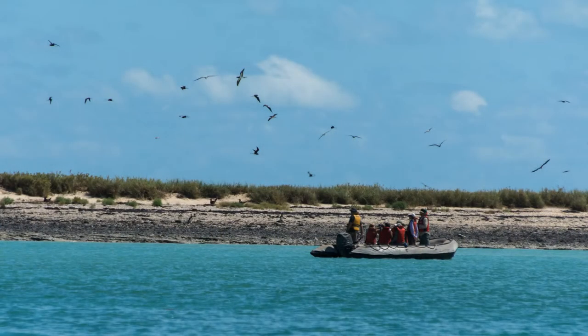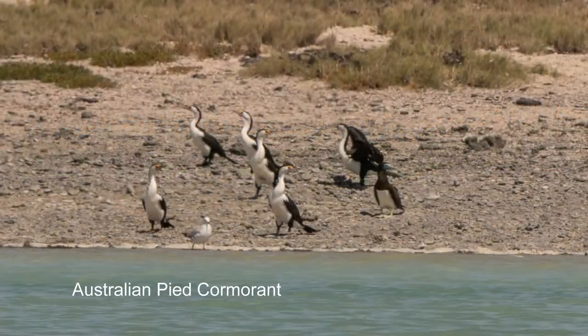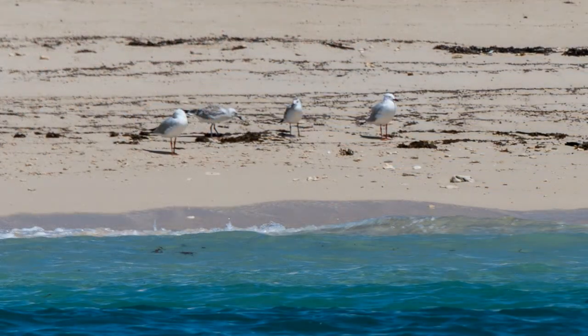There are four islands in the Lecipede group, cryptically named West, Middle, East, and Sandy. The islands are now a nature reserve, but it hasn't always been a peaceful place. In the late 1800s it was used by blackbirders as a place to maroon kidnapped Aborigines before conscripting them to work as pearl divers.